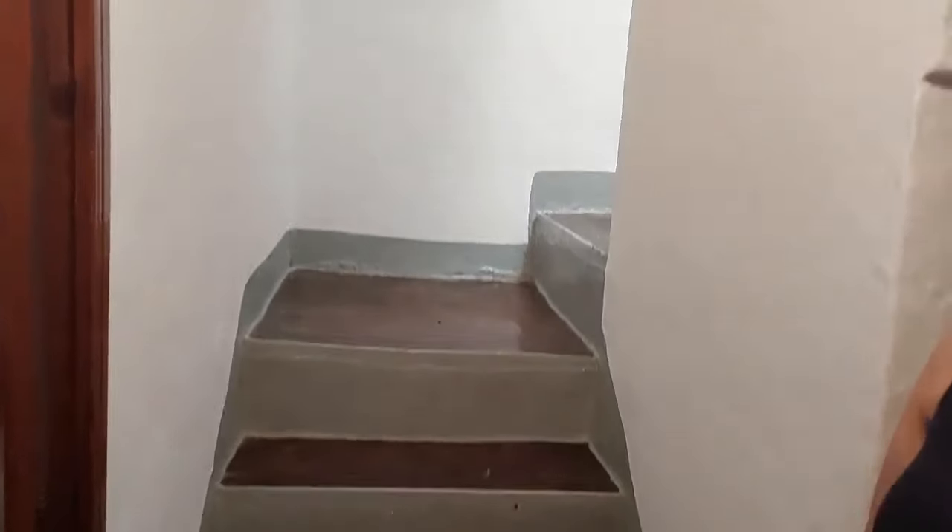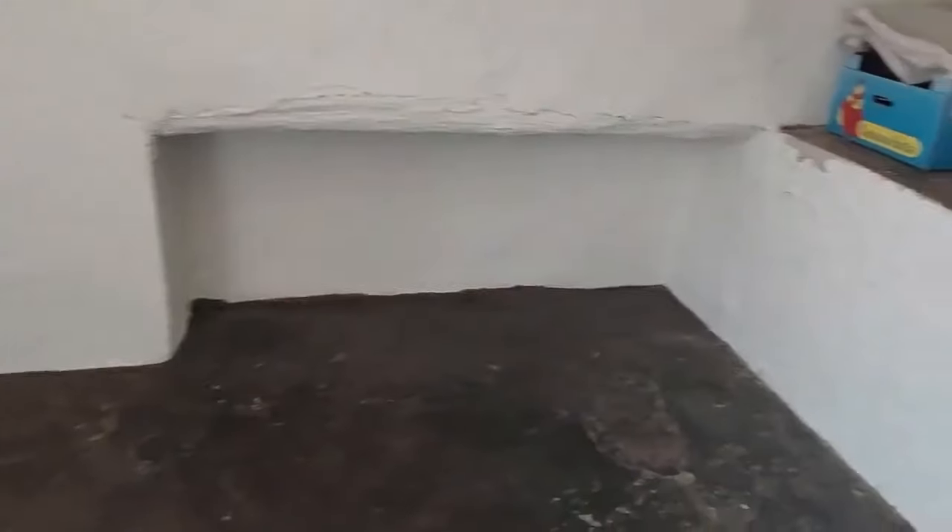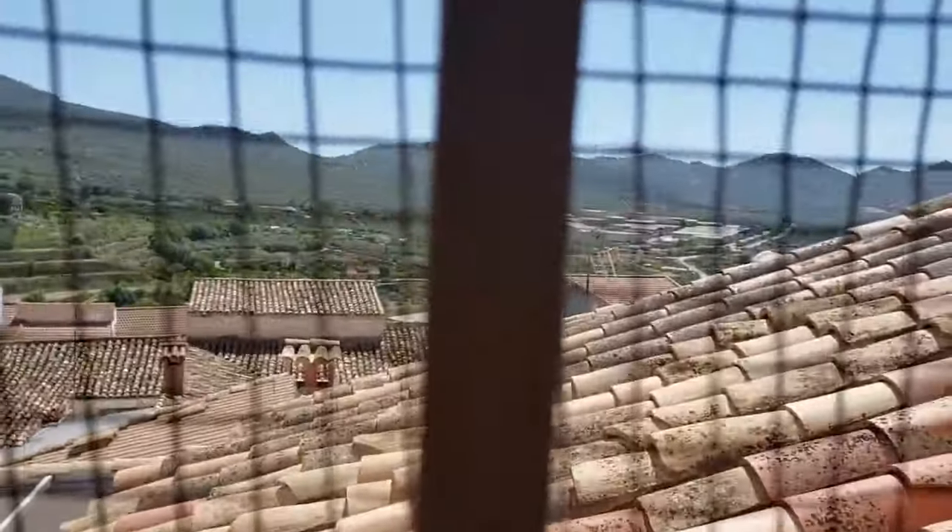From here we're going to go up these stairs to the final level. This upstairs area hasn't really been touched — it was used for storage, for keeping food for the animals. It's got a spectacular view over the mountains, and this area itself you could easily convert.